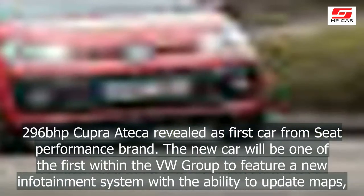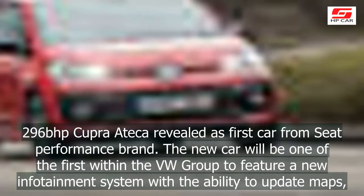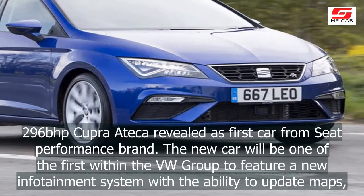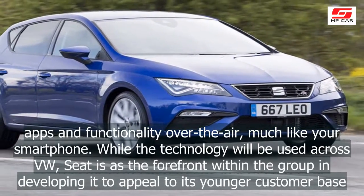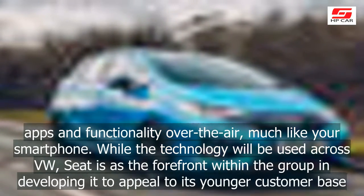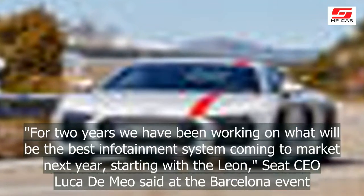296 BHP Cupra Ateca revealed as first car from Seat Performance brand. The new car will be one of the first within the VW Group to feature a new infotainment system with the ability to update maps, apps, and functionality over the air, much like your smartphone. While the technology will be used across VW, Seat is at the forefront within the group in developing it to appeal to its younger customer base.